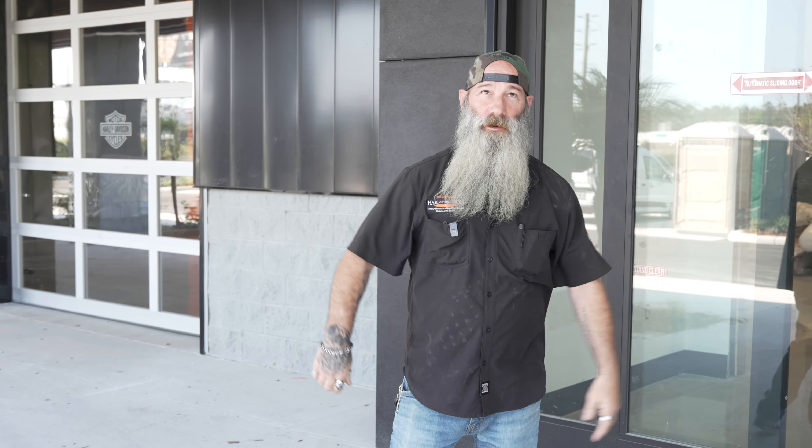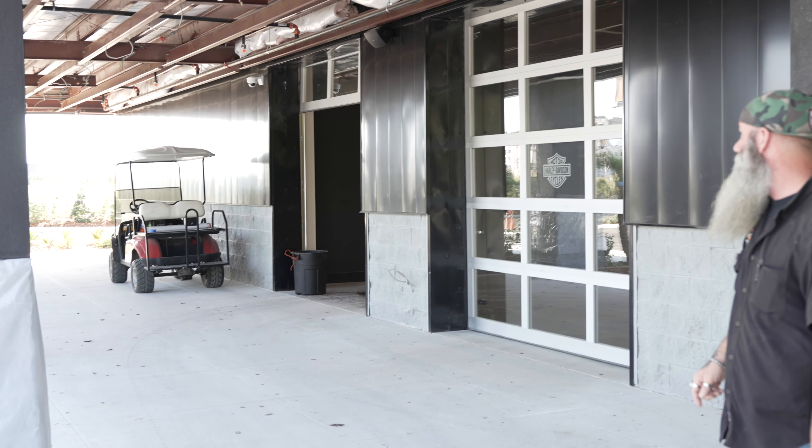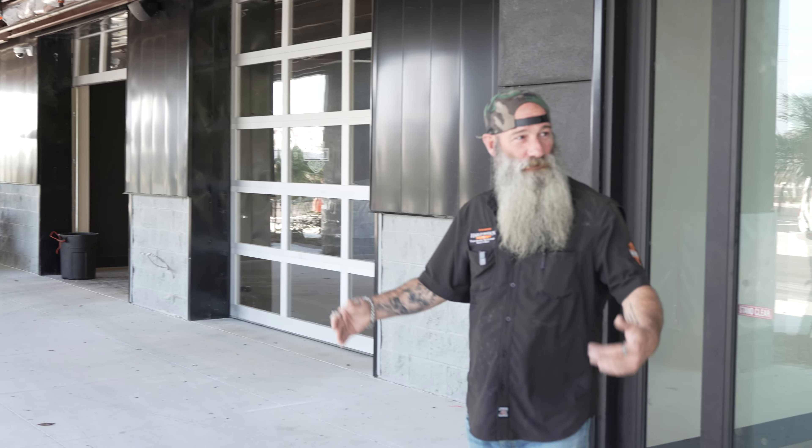Alright, so right here we're underneath the awning at the front of the store. You can see it's about 12 feet of overhang, roughly guessing — I can't tell, I'm not that tall. It's all covered, double insulated, so when the sun's beating down, underneath here you're still going to stay cool. It's not going to get that hot.